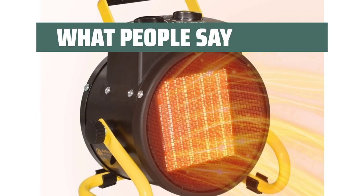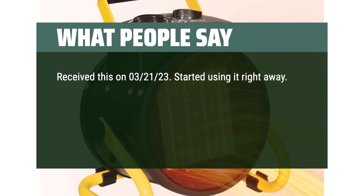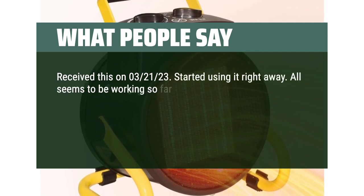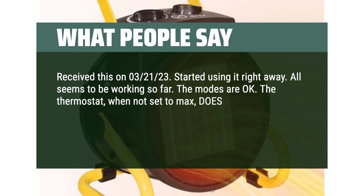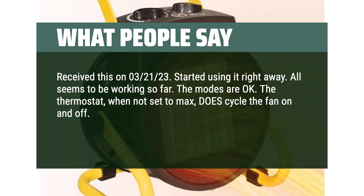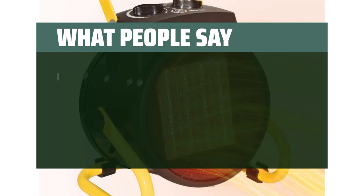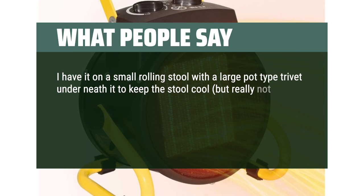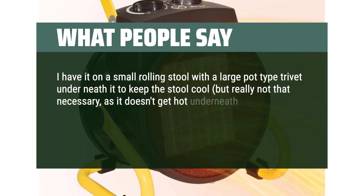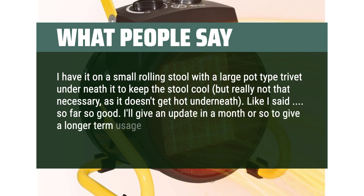What people say: I started using it right away and all seems to be working so far. The modes are okay; the thermostat, when not set to max, does cycle the fan on and off. Not a lot of heat, but sufficient for watching TV with the unit about 4 feet away. I have it on a small rolling stool with a trivet underneath, but it doesn't really get hot underneath. So far so good — I'll give an update in a month or so.